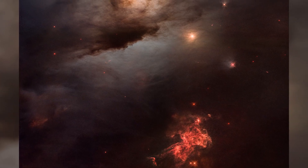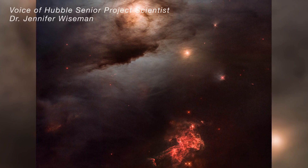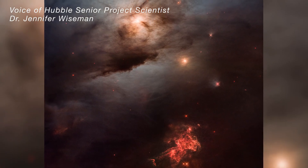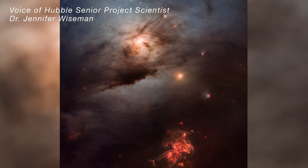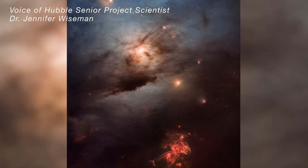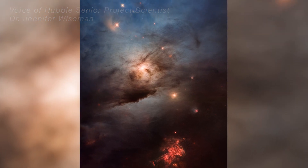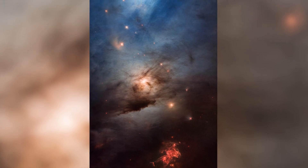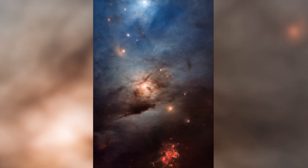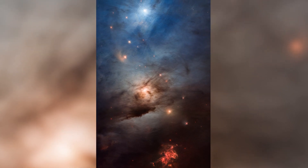NASA is celebrating the Hubble Space Telescope's 33rd birthday with an ethereal image of a nearby star-forming region, NGC 1333. Located approximately 960 light-years away in the Perseus interstellar cloud, Hubble's colorful view unveils glowing gases and pitch black dust stirred up, colliding, and blown around by several hundred forming stars within the dark cloud.